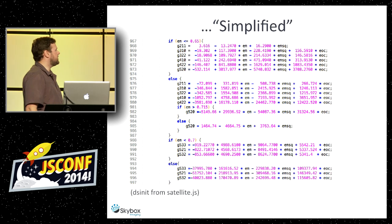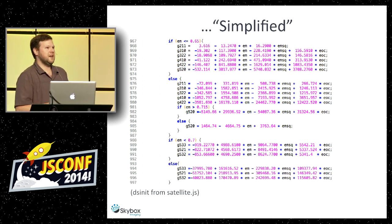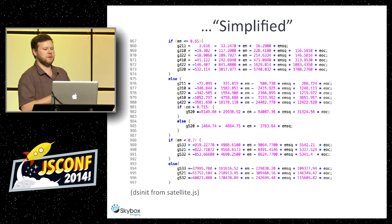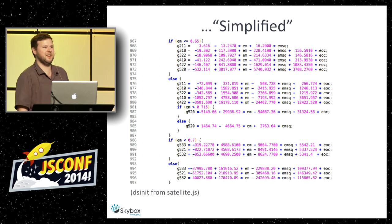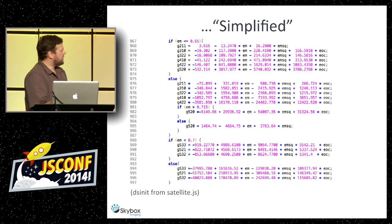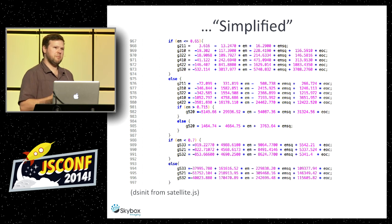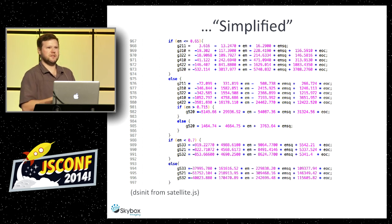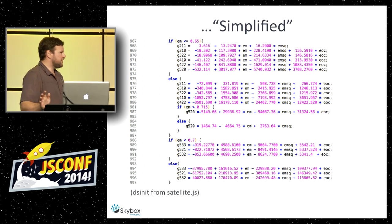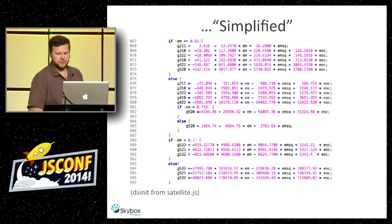This is from satellite.js — a port of SGP4. This is just a glimpse into the file of what's actually going on. They left the comments intact — at the top of code blocks it still has comments from the original Fortran procedures and from the port to C++. Every time it gets ported it has a series of tests to make sure the math is preserved. The good news is someone has already ported it and we can interface with it in an easy way.